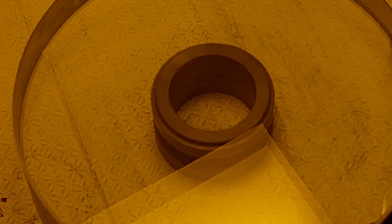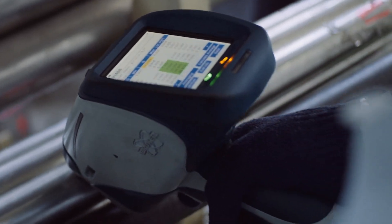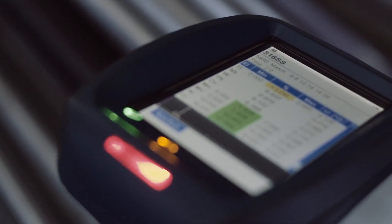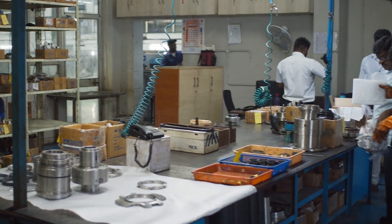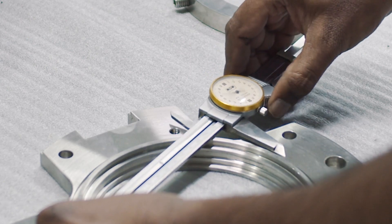Our quality department inspects all raw material with a PMI machine. As mechanical seals are a precision engineered product, we take utmost care in maintaining dimensional accuracy of all our machined components.